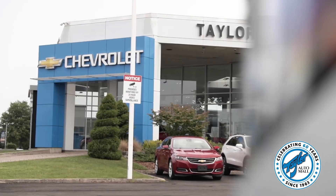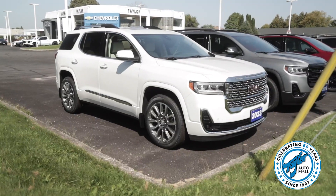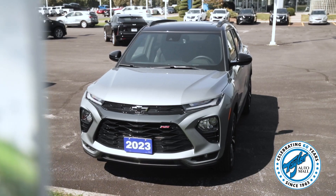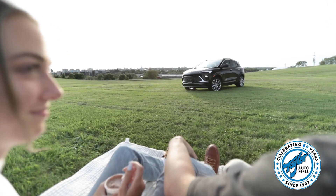After two years of having minimal inventory on our lot, you can see that we now have a great selection of inventory, especially our popular compact SUVs such as the Chevrolet Equinox and Trailblazer, the GMC Terrain and the Buick Encore GX.